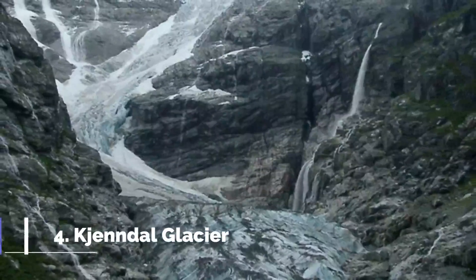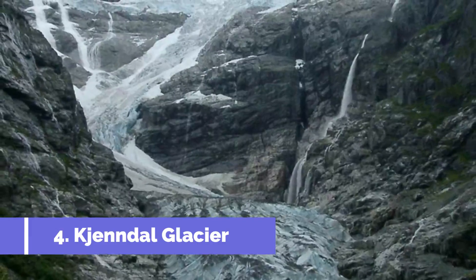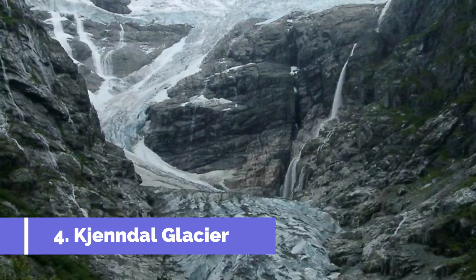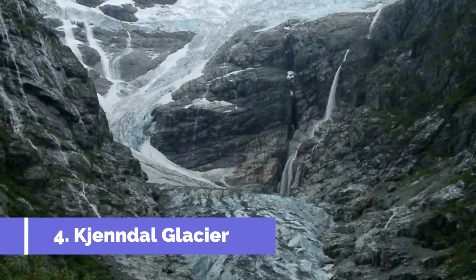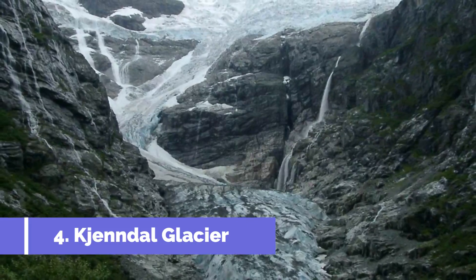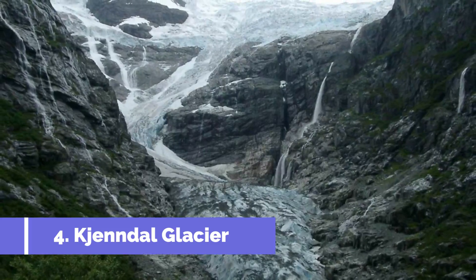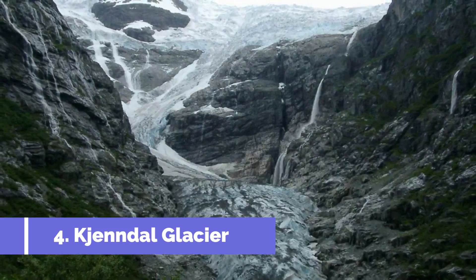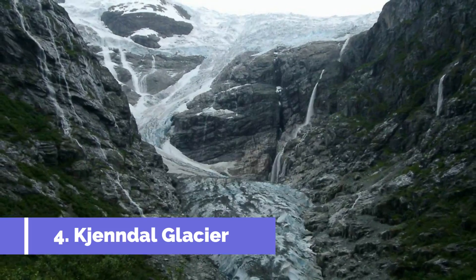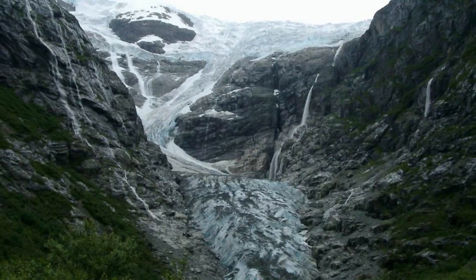Number 4: Kjendel Glacier. Located in the picturesque village of Strøen in Norway, the Kjendel Glacier is a breathtaking natural wonder that attracts visitors from around the world. It is a branch of the larger Jostedalsbreen Glacier, which is the largest glacier in mainland Europe. With its stunning ice formations and scenic surroundings, this glacier offers a unique and unforgettable experience for nature lovers and adventure enthusiasts alike.